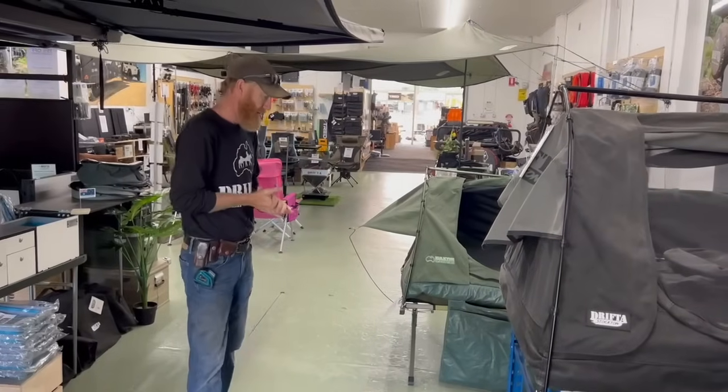Anyway, I thought I'd quickly show you that. That's it. Thanks guys, and Merry Christmas coming up.